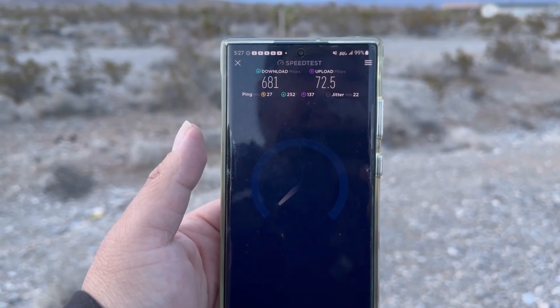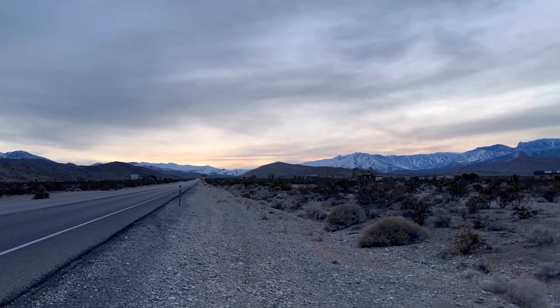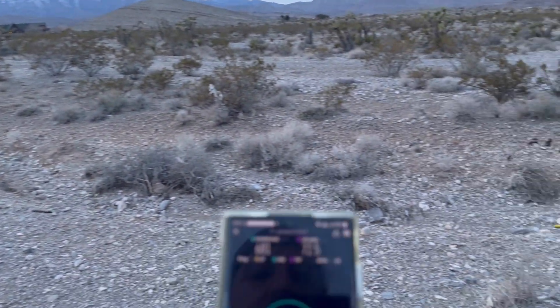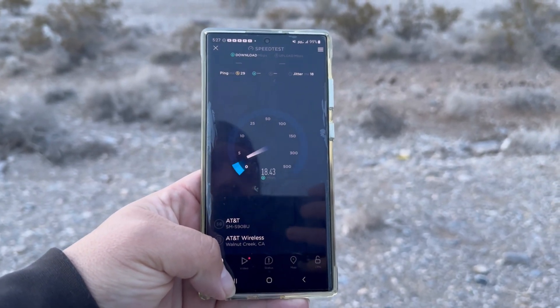681 down and 72.5 on the upload, as you guys can see right here. Here's the road that takes you up to Mount Charleston. So let's run the test and then we'll check the spectrum holdings right here.